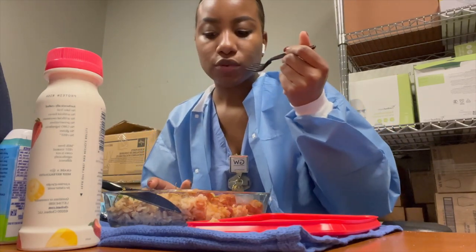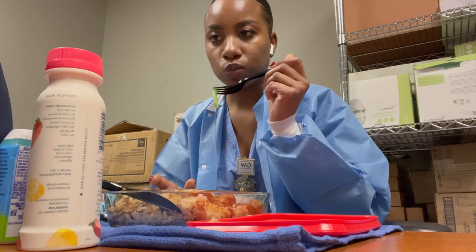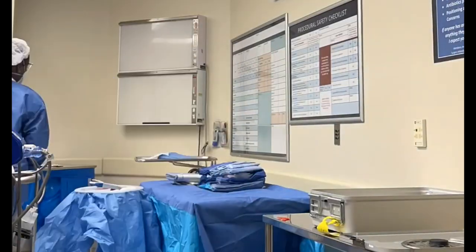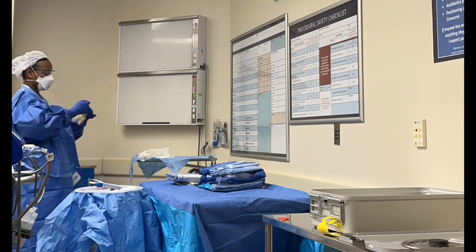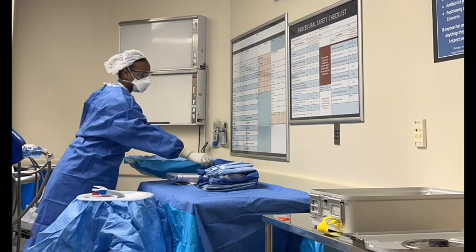I really enjoy working this shift. I don't like mornings, so I don't like waking up too early, so I like this shift. Then it's now three and I had to go relieve someone. I'm taking over their case. This is nice because I was able to set up my own table and do the case myself.